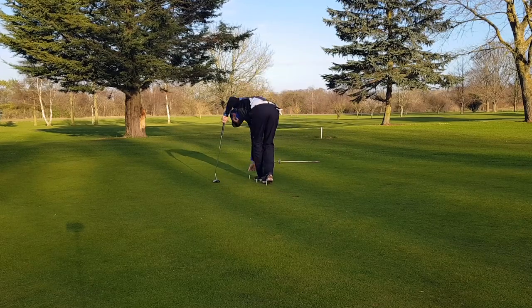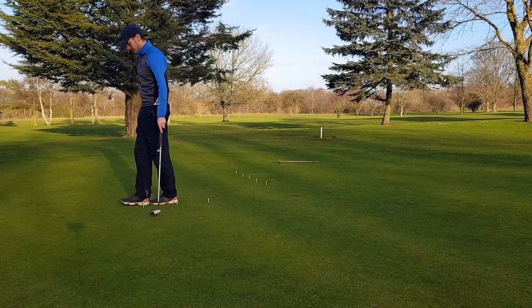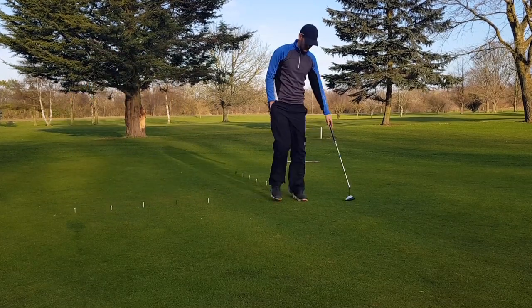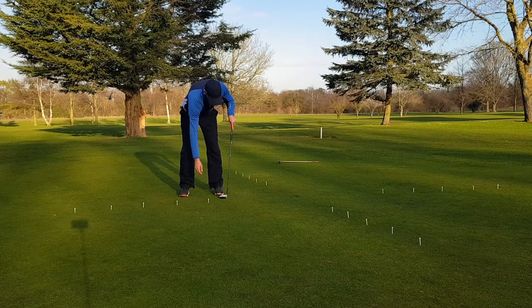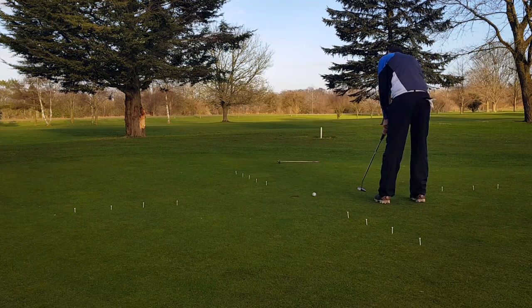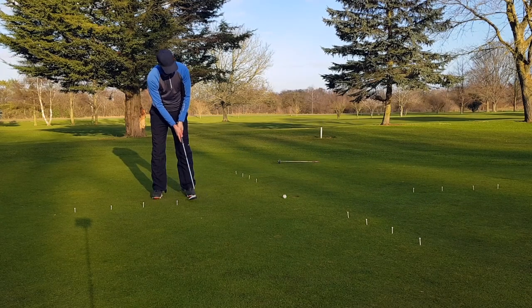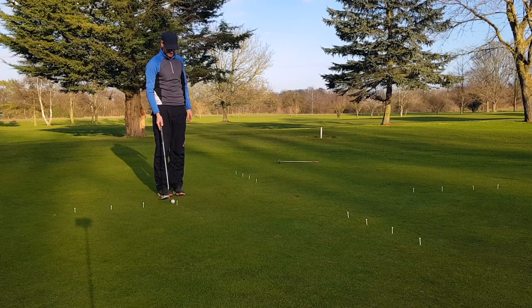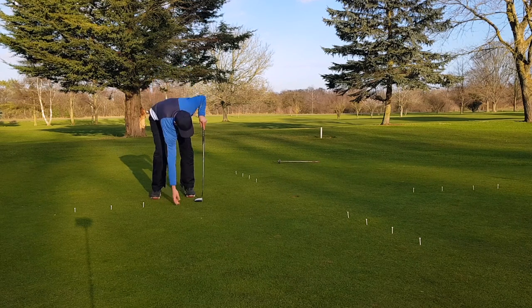Next up is something called the 20 tee game — and you guessed it, you need 20 tees. Find a hole with a bit of room and set out tees at one-foot intervals starting three feet from the hole on diagonals: one row downhill left-to-right, one downhill right-to-left, one uphill left-to-right, and one uphill right-to-left. You take each tee peg out once you've holed a putt from that spot and can do them in any order. Keep a count of how many putts you've hit in total including misses — the fewer total putts to clear all the tees, the better. A perfect score is 20 if you hole every putt first time.